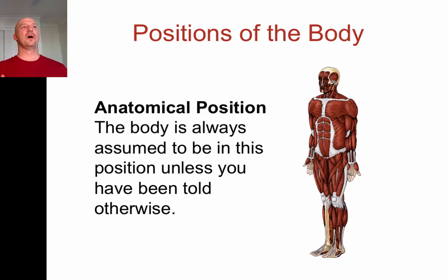When talking about the position of the body, if nobody specifies otherwise, we always assume the body is in anatomical position. Anatomical position is considered to be standing upright, arms down at your sides, feet pointing straight ahead, head looking straight ahead, and the hands turned so that the thumbs are pointing away from the body and the palms are projecting forward. If the author, lecturer, or clinician doesn't specify a different position, that's the position you assume.